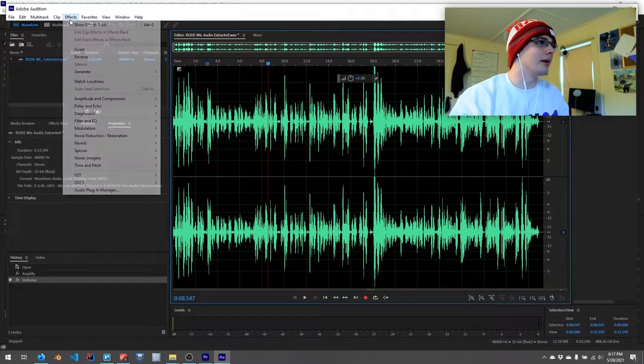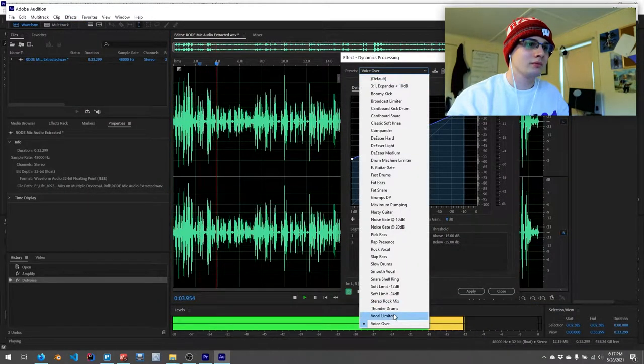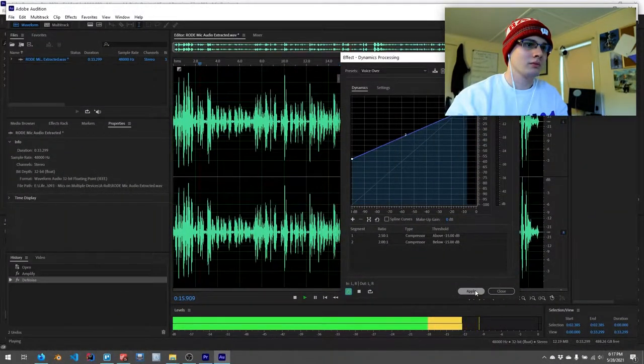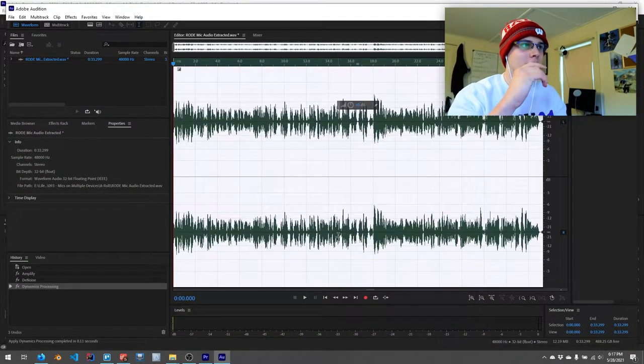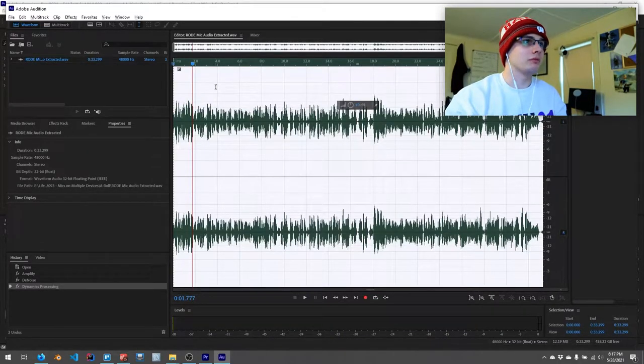I've already kind of messed this up a little bit, but we'll see if we can fix that. I'm going to give it this voiceover processing. This is the Trello board that I use. Go ahead and hit save — boom. That's the Rode mic completed.